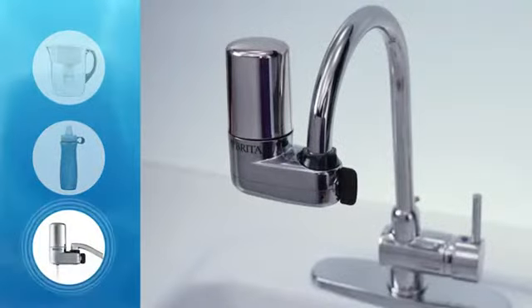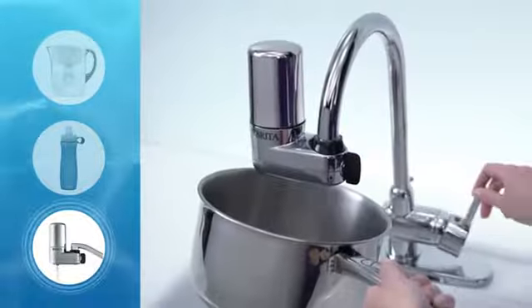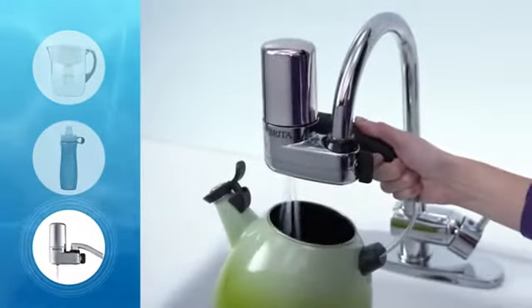And finally, tada, the faucet mounts. You get filtered water whenever you want for whatever you want, from cooking pasta to making really good tea.